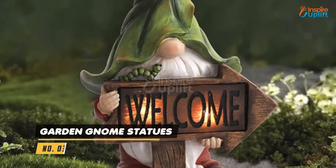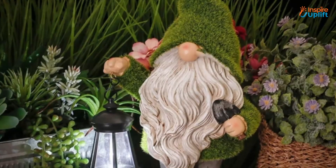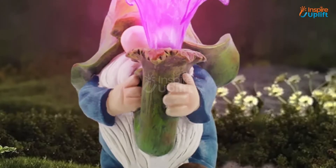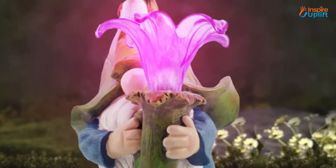At number 3 we have Garden Gnome Statues. These resin-made gnome statues with long hats and white beards will make up for mesmerizing outdoor decor. Illuminate your beautiful garden at night and accentuate its features with ease, without worrying about the excess electricity bill.